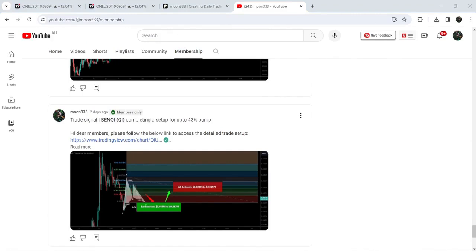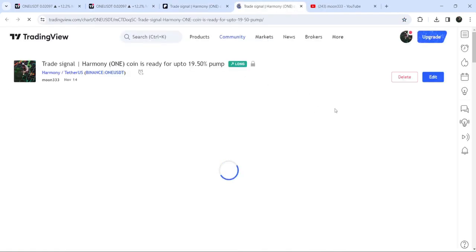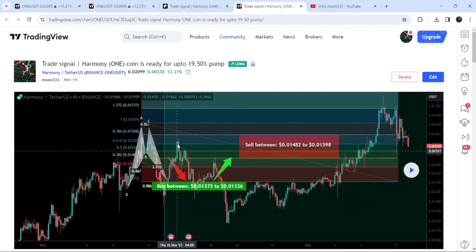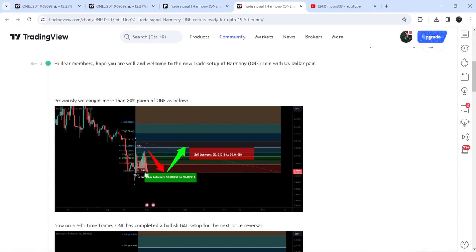Let's start the analysis. First, let me begin with my most recent trade signal for Harmony ONE that I shared on the 14th of November 2023 with my members. That was a harmonic bullish reversal bat move that Harmony ONE formed on a four-hour time frame chart with the US dollar pair. The price line started a very nice reversal from the buying zone and rallied to the sell targets — almost a 20% pump.